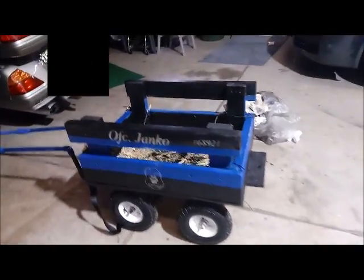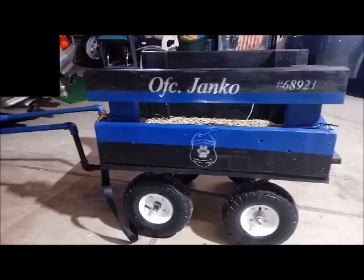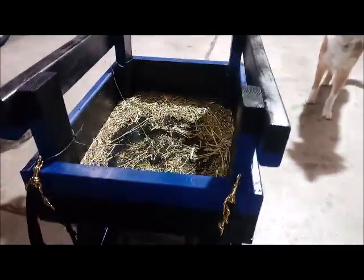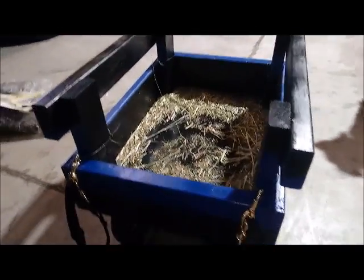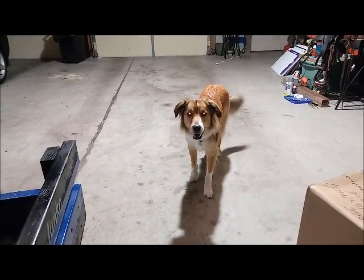First of all, I just wanted to show you — this is how my wagon turned out after I painted it. Isn't that cool? I think it looks pretty awesome. You can see I got my thin blue line. I'm already having him do some work; he's been hauling some hay for me. He's a good boy.